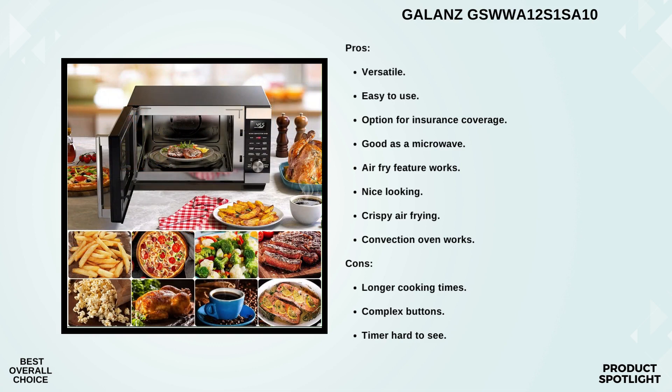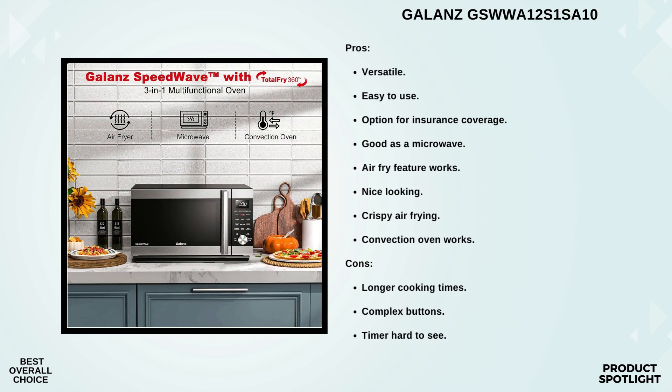Next up is the convection oven feature. This appliance offers true convection, ensuring your dishes are cooked evenly. The heated air circulates throughout the oven and the food spins 360 degrees, eliminating those annoying hot spots. What really stands out is the combi-speed cooking — it combines convection and microwave for faster cooking times. That's a game changer for busy households.